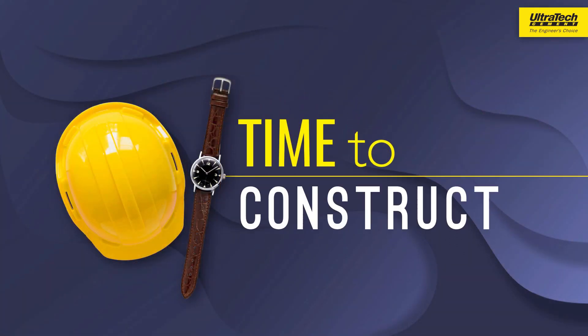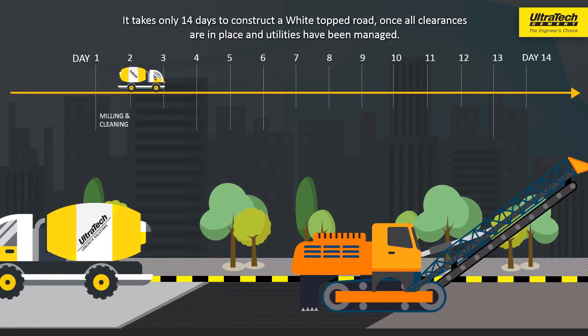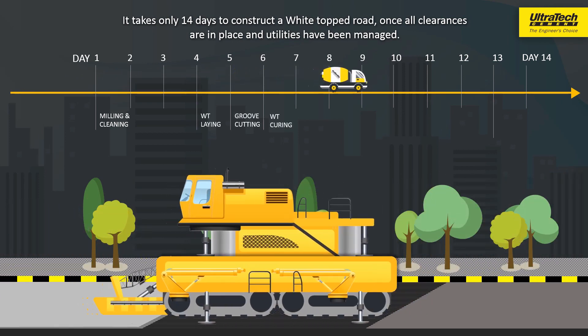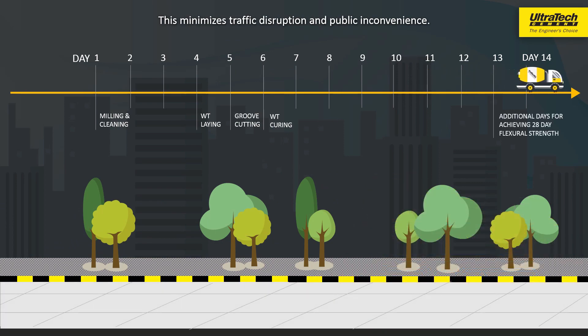Time to construct: It takes only 14 days to construct a White Topped Road once all clearances are in place and utilities are managed. This minimizes traffic disruption and public inconvenience.